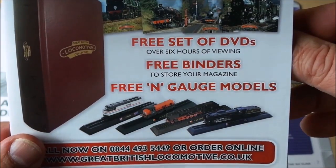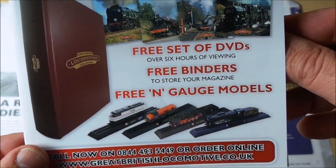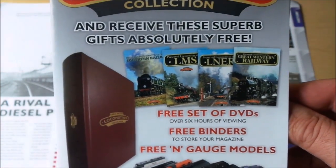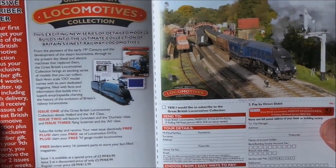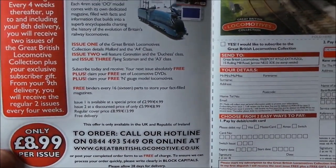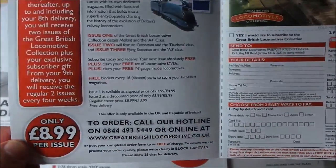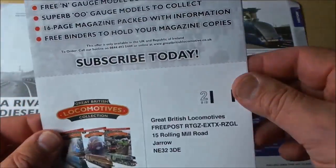There are some extra bits and pieces if you subscribe — you get some free 00 gauge models, a free set of DVDs with six hours of content, and three binders. It's a good reason to subscribe. Thinking about the total cost, a lot of the part-works we've been looking at have been well up in the 800 pounds by completion. I haven't worked it out for this one, but I guess there'll probably be around 100 or 75 issues at nine pounds each, so it's in that sort of area.